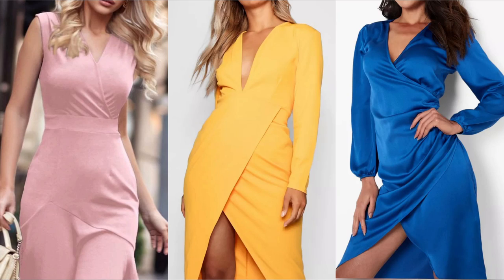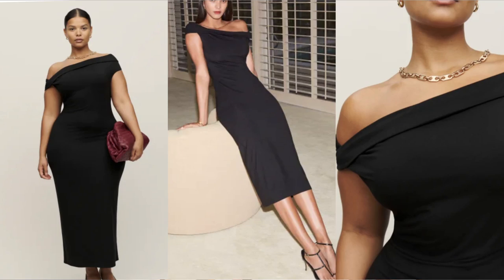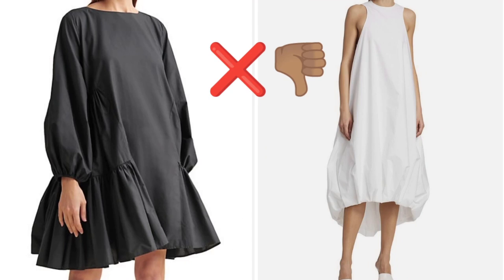Dresses that look the best are fit-and-flare dresses, wrap dresses, and bodycon dresses, which look absolutely amazing. If you're not really into fit-and-flare, just go for a nice body-skimming bodycon dress — it doesn't have to be too tight. A bodycon dress could be a knitted dress that follows your body. You'd want to stay away from tent dresses — they make any body type look frumpy.